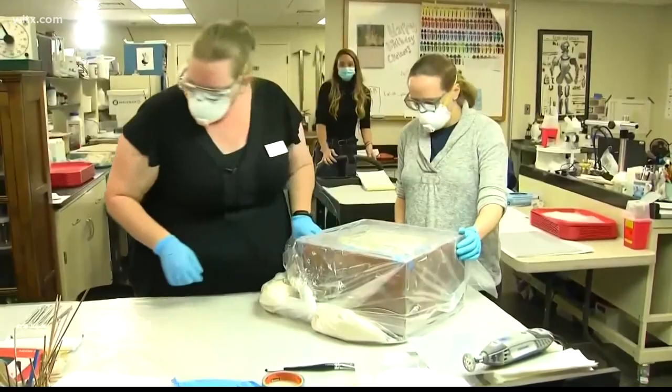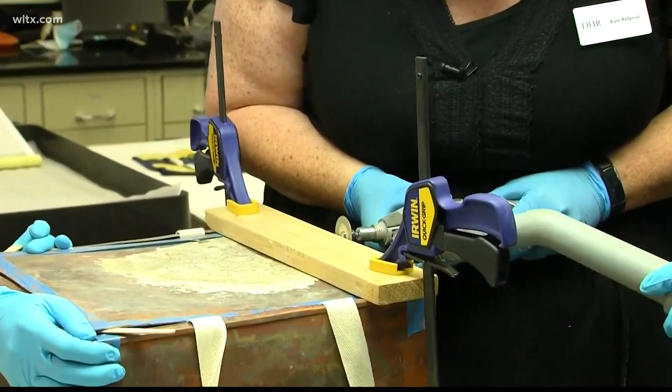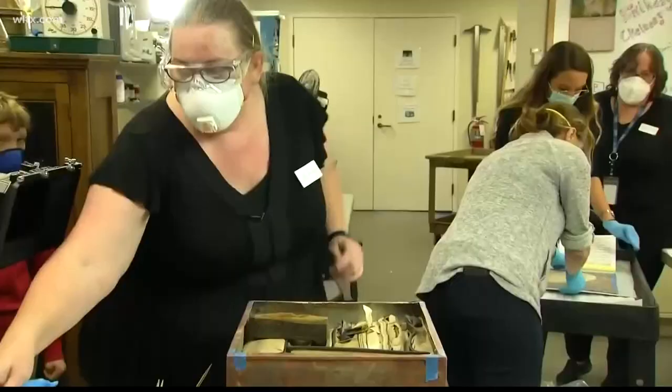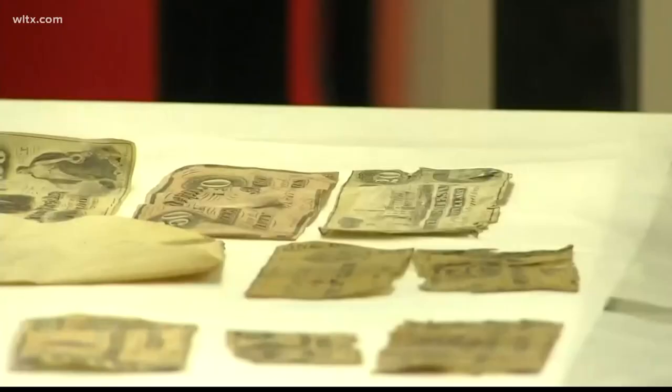I put a lot of tape on here because I was nervous. Archivists in Virginia carefully opened the second of two time capsules located beneath the recently removed statue of Confederate General Robert E. Lee. The copper box and its contents weighed 36 pounds and required a handsaw to open. The team quickly lifted out metal items like coins to prevent tarnishing. So we're just getting these back into silica gel as quickly as possible.